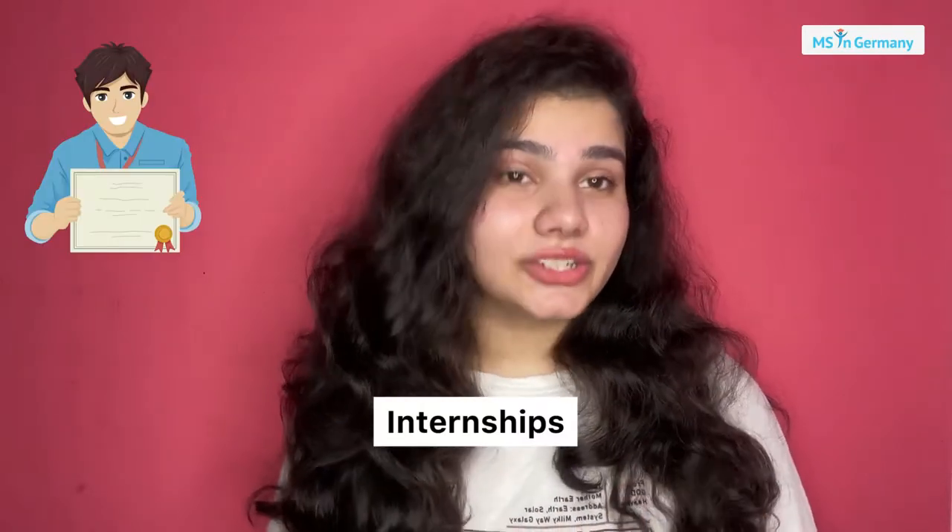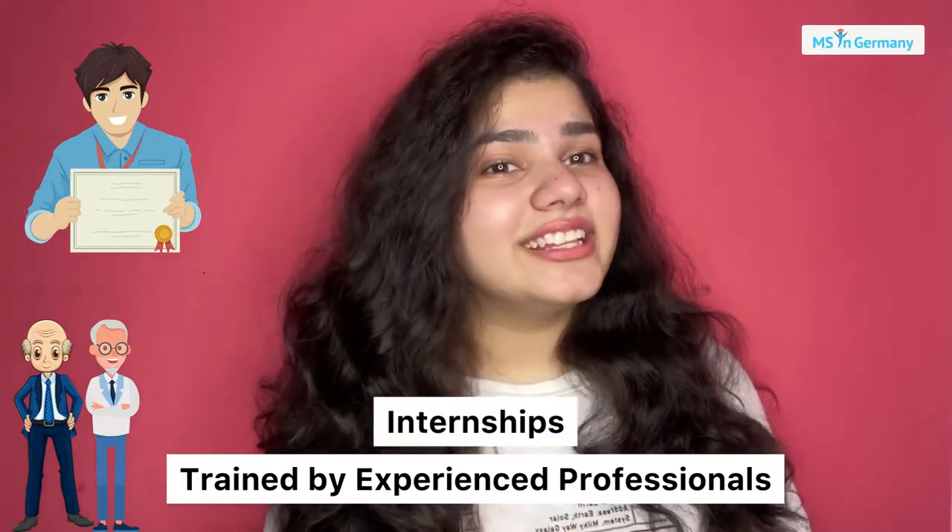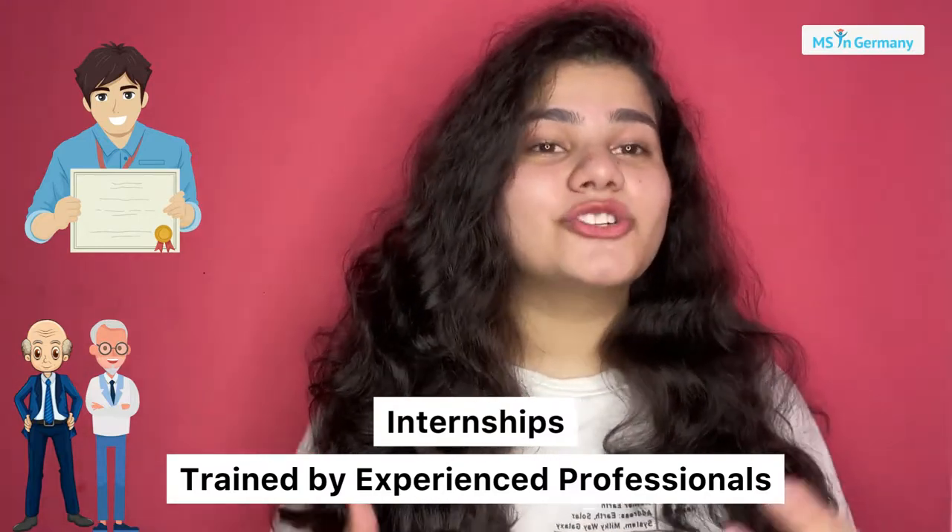In the FH universities, you will have a lot of internships to do. You will be trained by many skilled and experienced people in the industry who are already there to train you for your job.